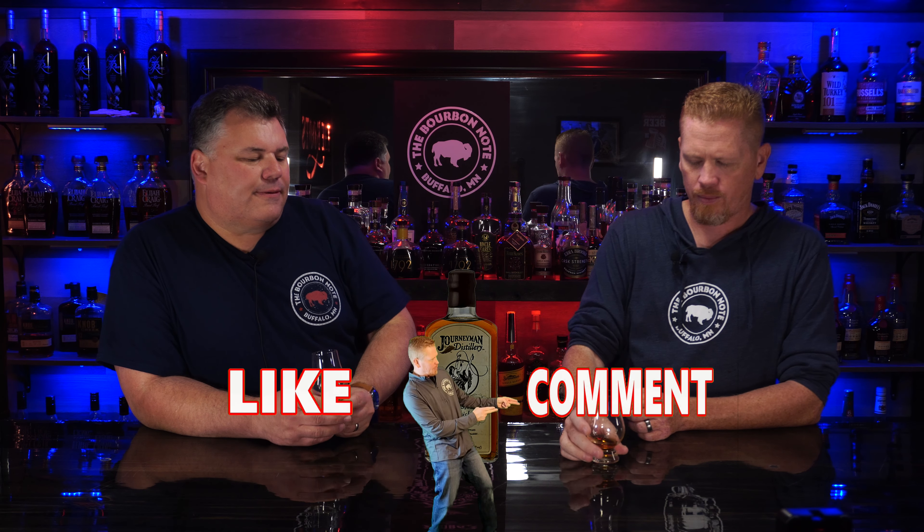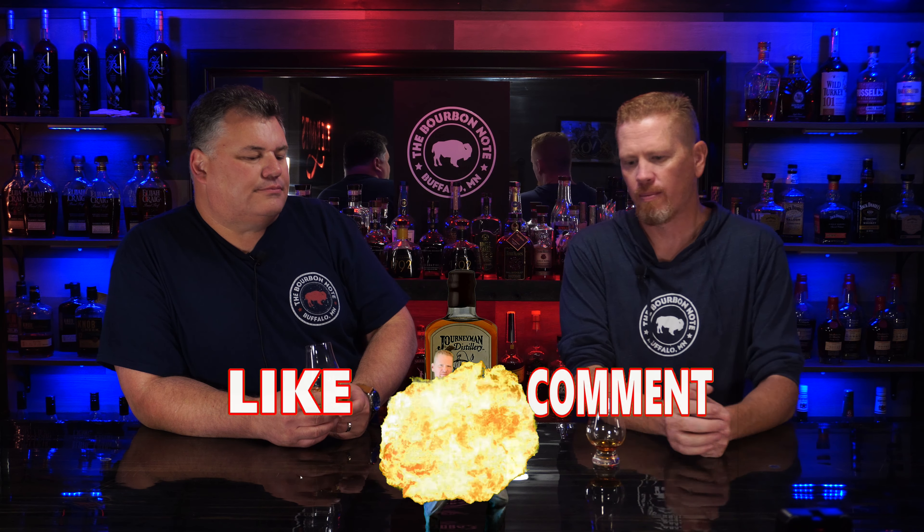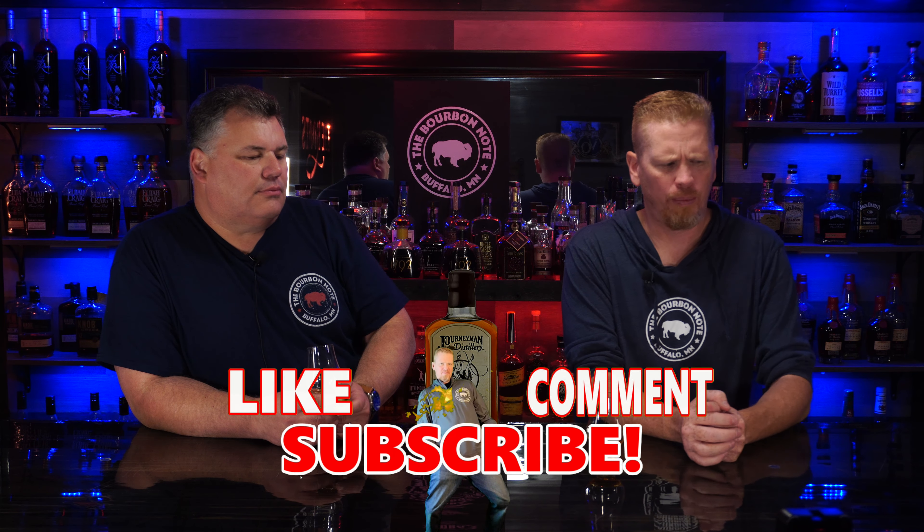Cheers. Oh wow. That's definitely different than I was expecting. Really? Mm-hmm. That's exactly what I expected. It's similar to the nose, but kind of different than what I was expecting going into this review of a wheat whiskey. This has a really nice dark richness to it. No, it doesn't.